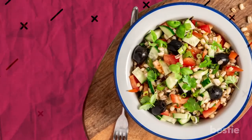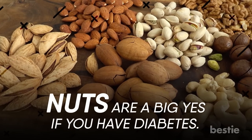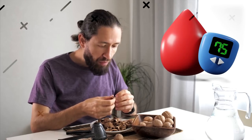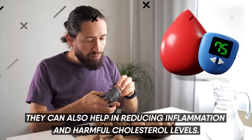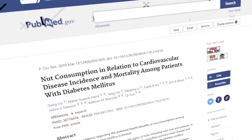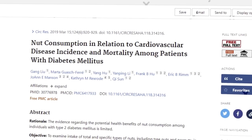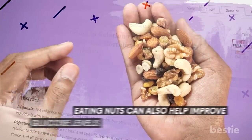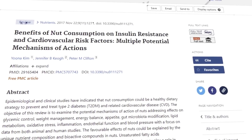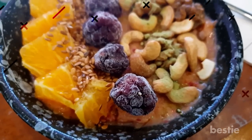Nuts are a big yes if you have diabetes. They are packed with fiber and low in total net carbs, and eating them regularly can lower blood sugar levels, reduce inflammation, and lower harmful cholesterol. A study on over 16,000 people with type 2 diabetes showed that those who ate tree nuts such as hazelnuts, walnuts, almonds, and pistachios had a much lower chance of heart disease and death. A study also showed that those with type 2 diabetes who ate walnut oil daily had improved blood glucose levels. Try having nuts as-is, making a trail mix, or adding them to your smoothies or oatmeal.